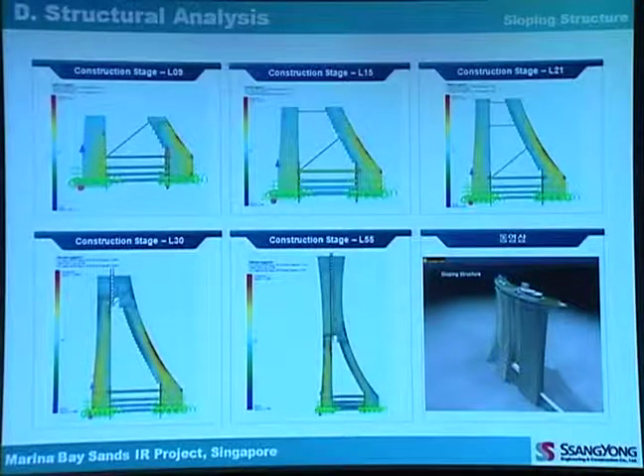For structural analysis, a simulation was run to predict building behavior such as deformation and stress. From this analysis we can get expected deformation and stress data, and later compare the actual data to the expected data. If there are significant differences, re-analysis or corrective action must be taken.